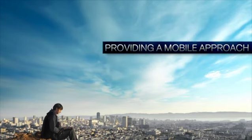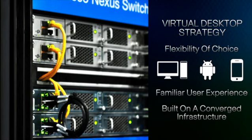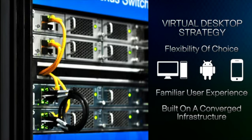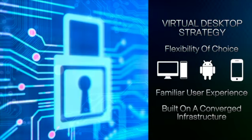When you look at mobility in the enterprise, IT organizations are putting together solutions to help provide a mobile approach to a user. That mobile approach is really brought to you by a virtual desktop strategy for an enterprise. A virtual desktop strategy provides users the flexibility of choice — from device choice to user experience — while being built off of a converged infrastructure strategy in the data center to provide the security, governance, and manageability that an IT organization needs.